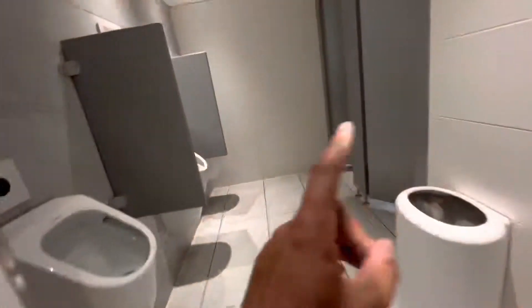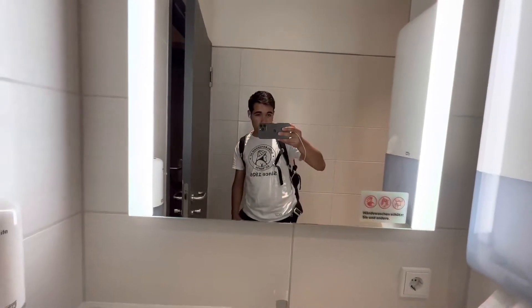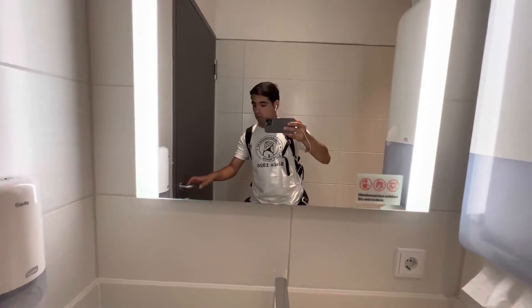And then you'll have your bathrooms over here. Also nothing too special. But the good thing is they're free, whereas in the terminal you will have to pay a euro or something. So that's good in your own bathroom.